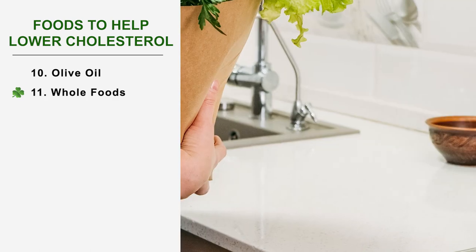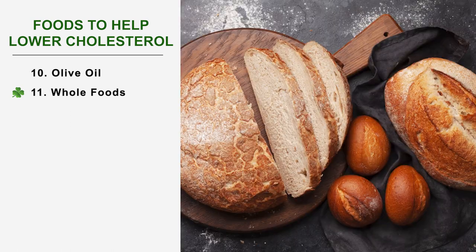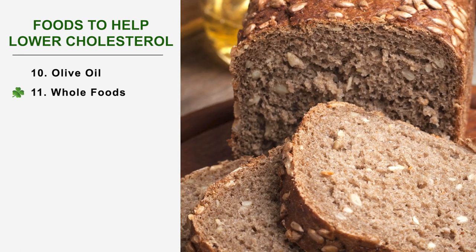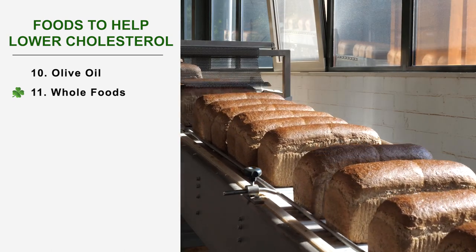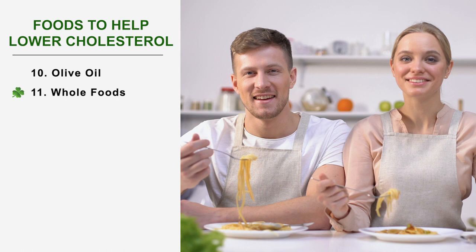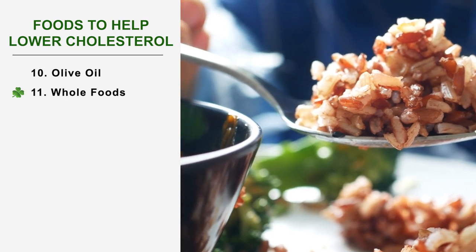Number 11: Whole foods. Adopting an anti-cholesterol eating routine does not mean giving up the pleasures of the table, but rather adapting new reflexes. White bread, pasta, and rice should be replaced by their wholemeal equivalents. Choose wholemeal bread or oat bread for breakfast. If you dream of a pasta dish, choose wholemeal or semi-complete pasta and opt for cooking it al dente. For rice, swap your usual rice for brown or red rice and rinse it with plenty of cold water before cooking.